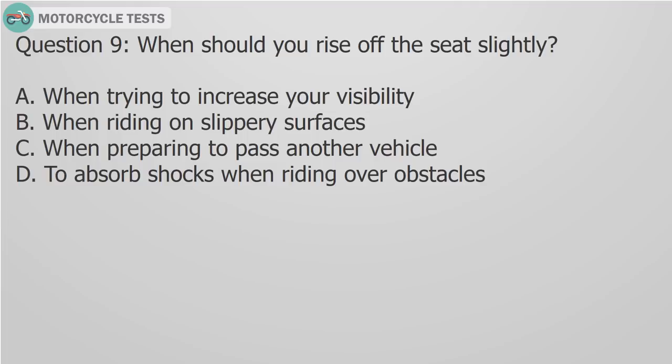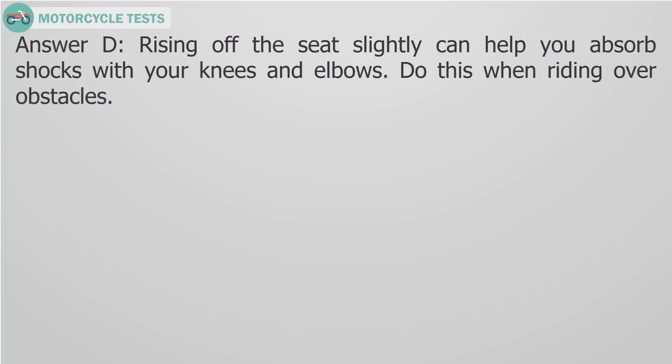Question 9: When should you rise off the seat slightly? A) When trying to increase your visibility, B) When riding on slippery surfaces, C) When preparing to pass another vehicle, D) To absorb shocks when riding over obstacles. Answer D: Rising off the seat slightly can help you absorb shocks with your knees and elbows. Do this when riding over obstacles.